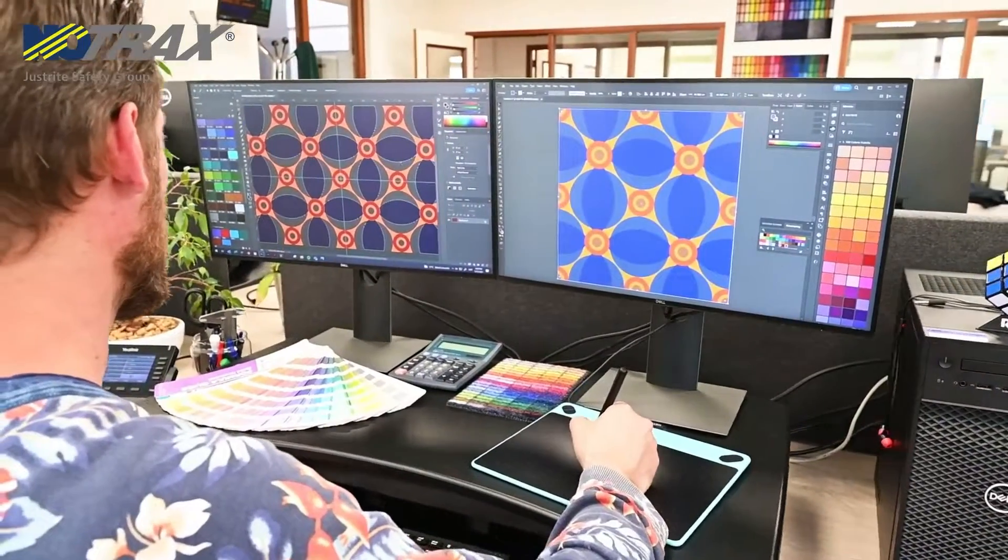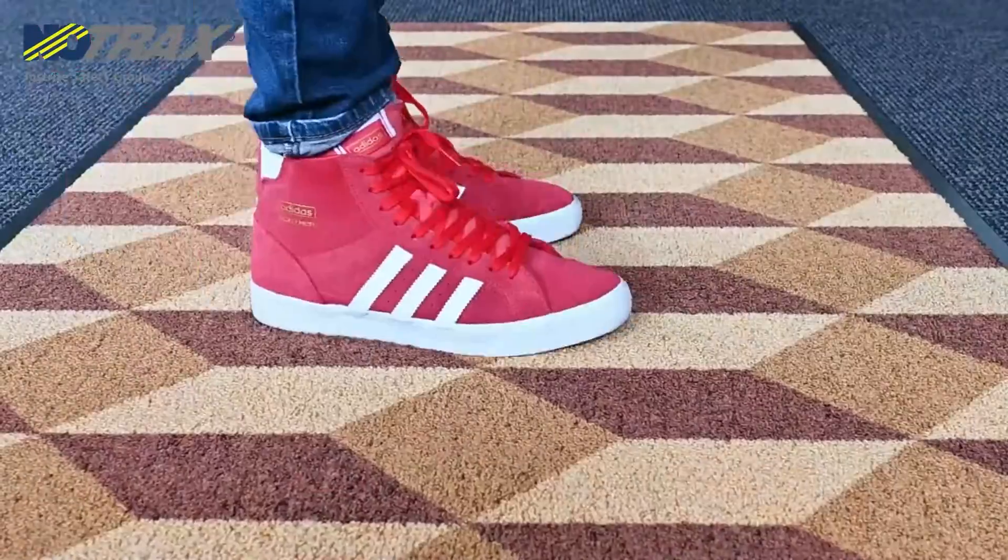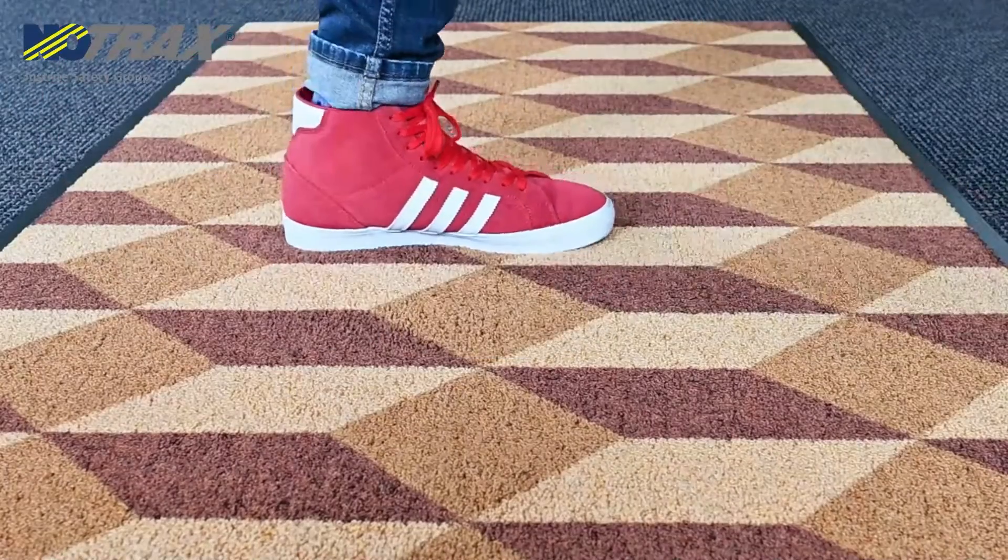Or, work with our design team to create your own personalised entrance mat. This high quality, multi-functional dust control mat cleans and dries shoes to prevent dirt and moisture getting tracked into facilities.